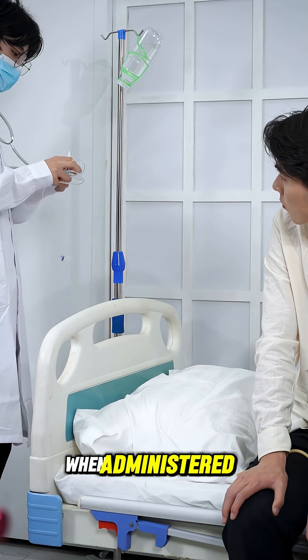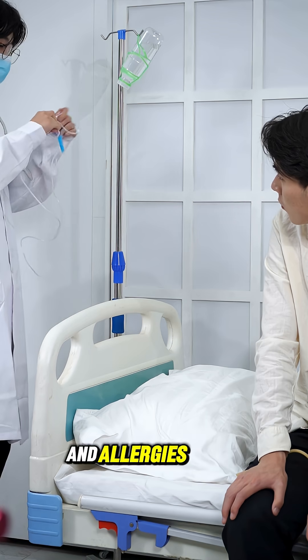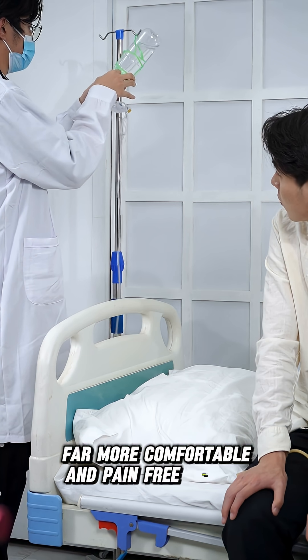Anesthesia is generally safe when administered by trained professionals. However, certain medical conditions and allergies should always be discussed beforehand. Modern anesthesia has made surgeries far more comfortable and pain-free than in the past.